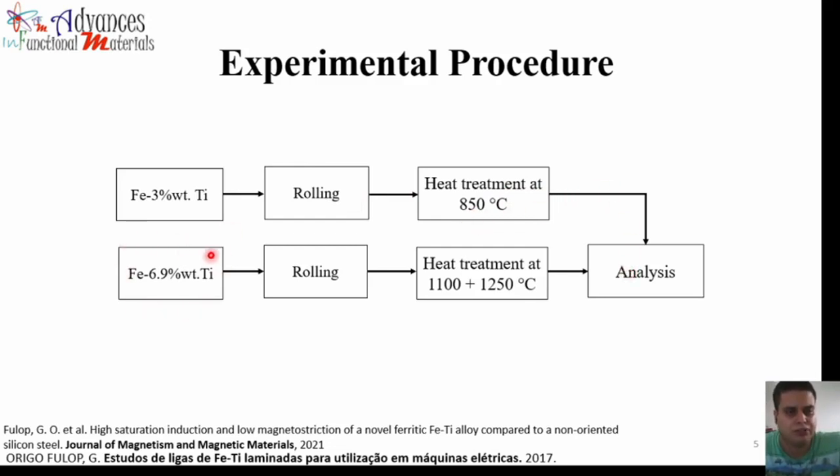For the alloy of 6.9 wt% titanium, I subjected it to the rolling process, followed by heat treatments at 1100 and 1250 degrees Celsius, followed by the analysis. The analyses performed include SEM, TEM, X-ray diffraction, and magnetic analysis.